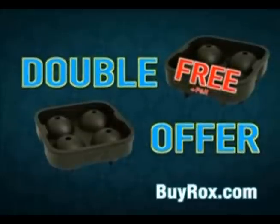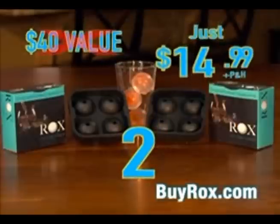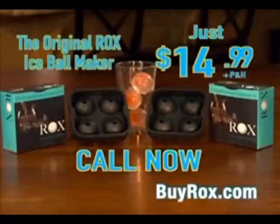Just pay separate processing and handling. That's two Rocks ice ball makers, a $40 value for just $14.99. Call the number on your screen or go to buyrocks.com for this special offer. You won't find this offer anywhere else, so order now.